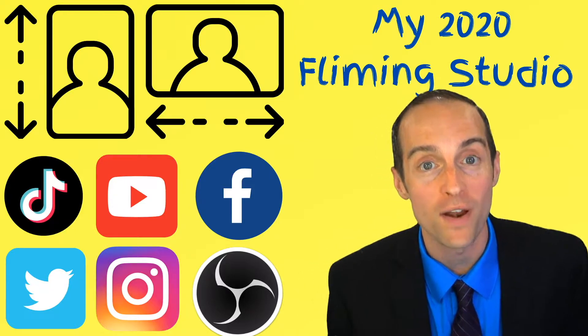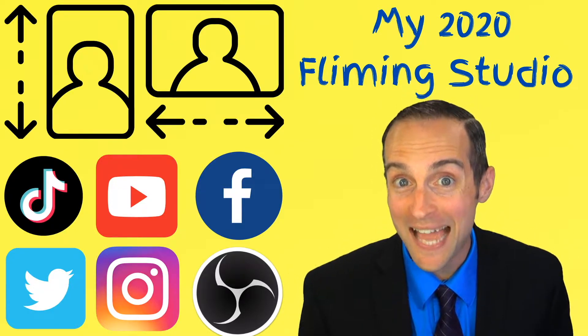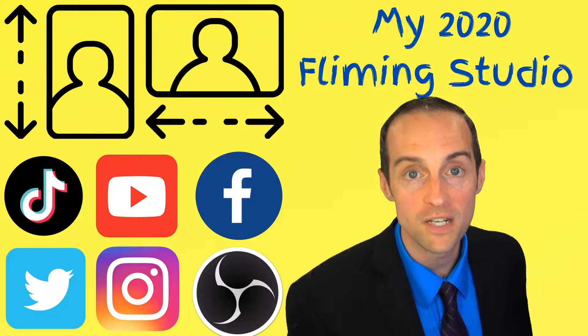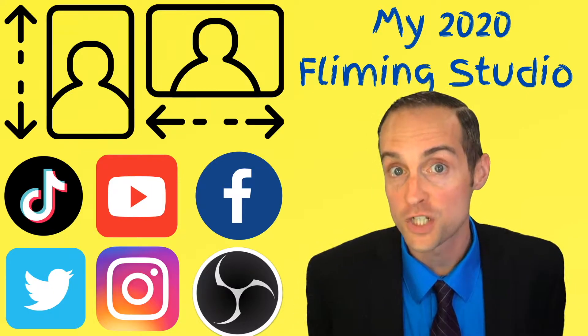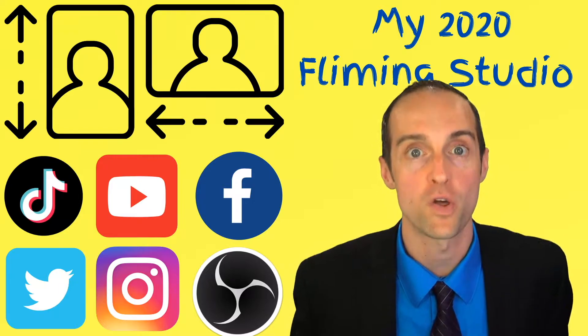And the best part is I don't have to move the camera at all to make it possible. I'll show you the exact equipment I've got in my studio, the exact workflow I use to put videos out to YouTube in horizontal and to TikTok in vertical, as well as share those in stories. And I'll even show you how I make money out of all this.